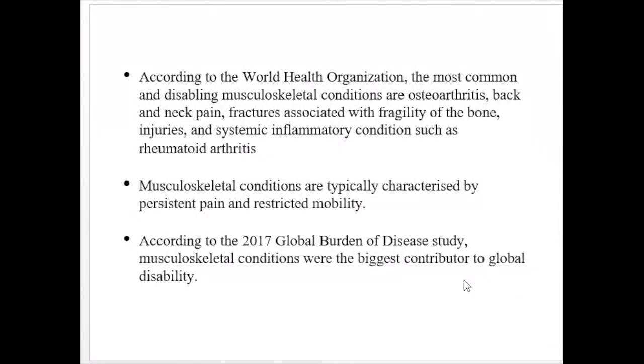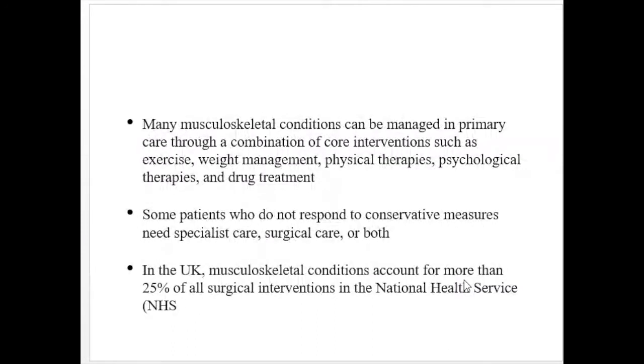According to the WHO, the most common and disabling musculoskeletal conditions are osteoarthritis, back and neck pain, fractures associated with bone fragility, injuries, and systemic inflammatory conditions such as rheumatoid arthritis. Musculoskeletal conditions are typically characterized by persistent pain and restricted mobility. According to a 2017 study on the global burden of disease, musculoskeletal conditions were the biggest contributor to global disability.